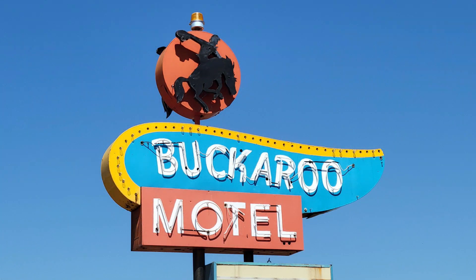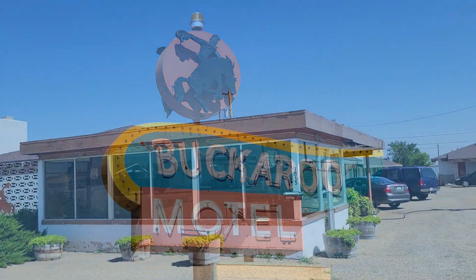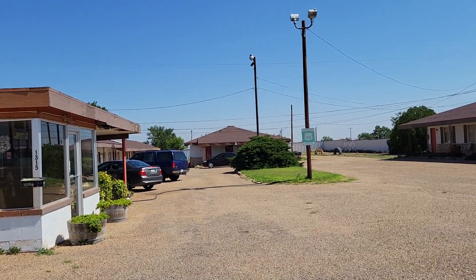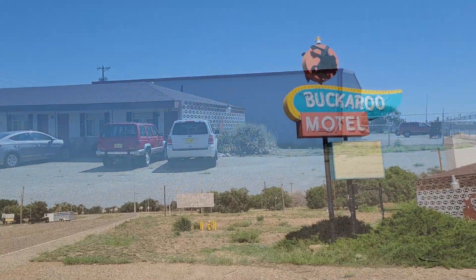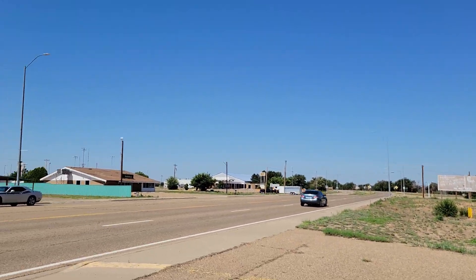The Buckaroo Motel was built on the west side of Tucumcari in the late 1950s. The motel has grown over the years, having started with 10 units and adding more as time went on.